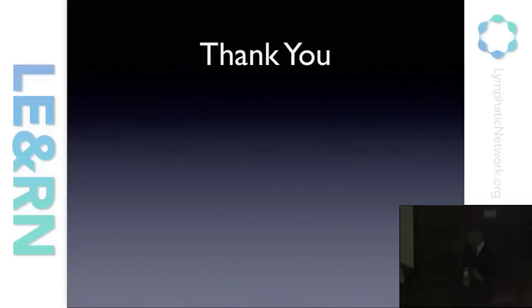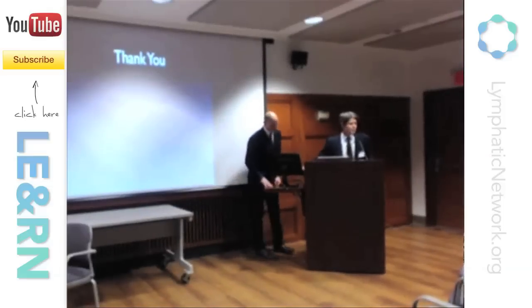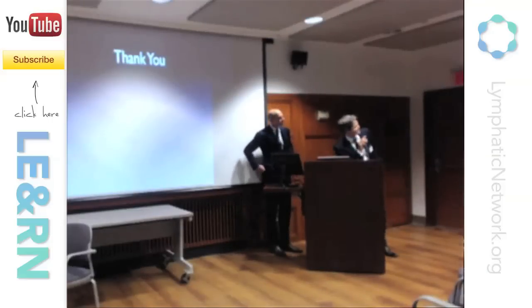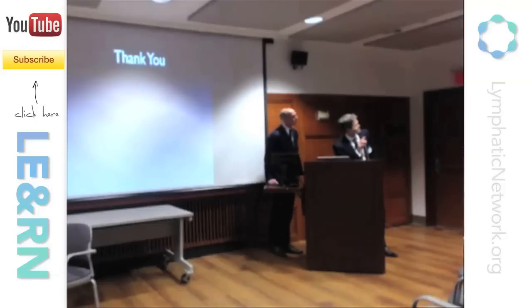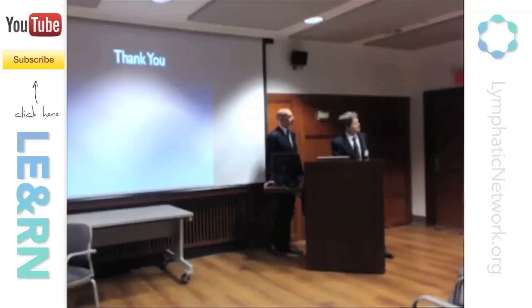Thank you all for your attention. If there are any questions in the audience, Joe and I would be happy to answer them from the audience or from our live audience members.